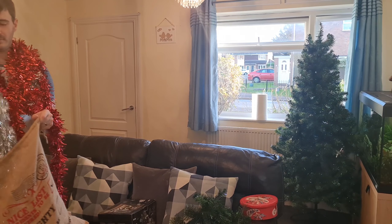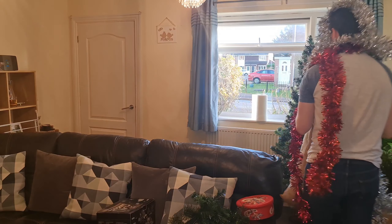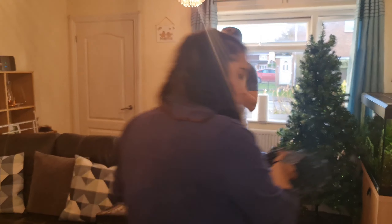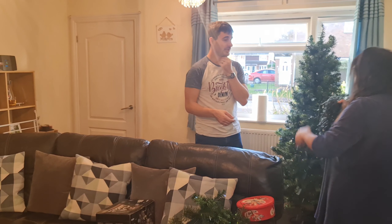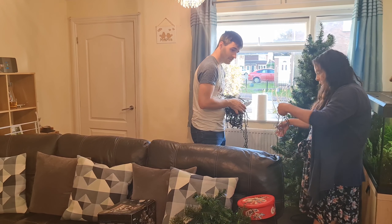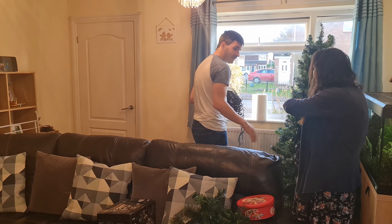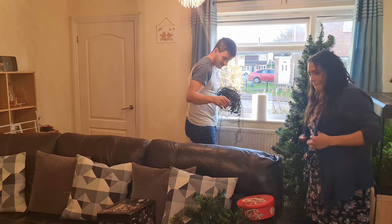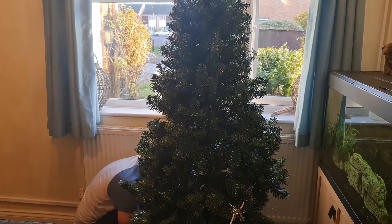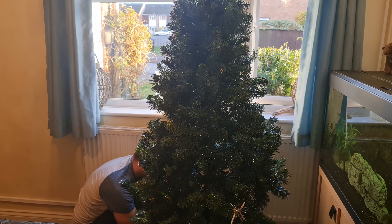One bad thing about YouTube is you can't have any Christmas music playing. Well, you can, but you just get a copyright written. They look untangled. Yeah, they look it — you just have to start this end and wrap. And now Sam wraps the tree with the lights, and I'm going to keep looking through my bag.